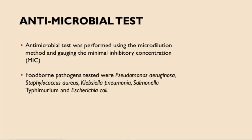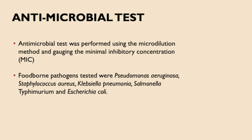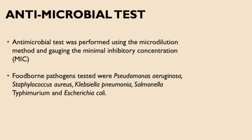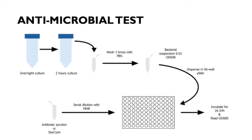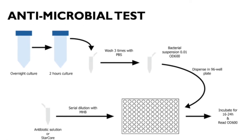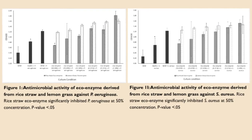The antimicrobial test was performed using the micro broth dilution method to determine the Minimal Inhibitory Concentration (MIC). Foodborne pathogens tested were Pseudomonas aeruginosa, Staphylococcus aureus, Klebsiella pneumoniae, Salmonella typhimurium, and Escherichia coli. This was the procedure conducted for the antimicrobial test, and this was the result obtained using five types of bacterial species.